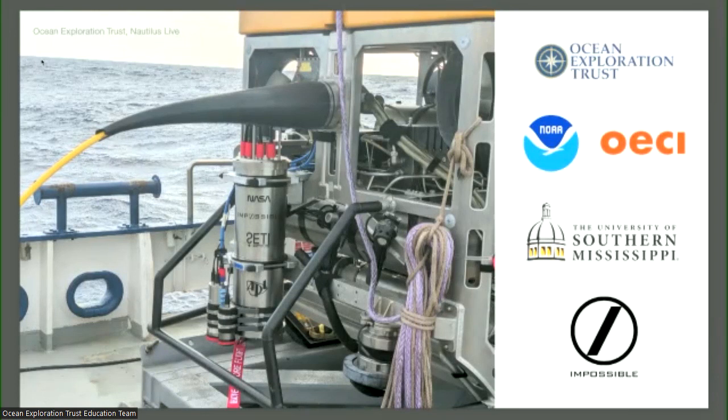Collaboration includes the Ocean Exploration Trust — owner and operator of this vessel and the ROV behind me — and University of Southern Mississippi, which is effectively funding Impossible Sensing. The company started halfway between getting the NASA money and now, to really start driving commercial impact and applications of this technology subsea. After four years or so, we were able to complete building the instrument, which you can see here mounted in flight configuration on ROV Hercules.